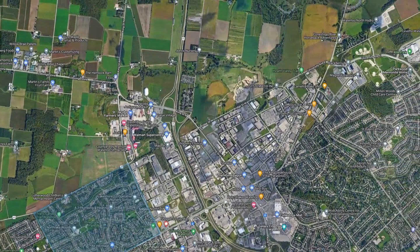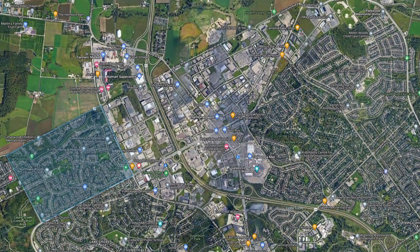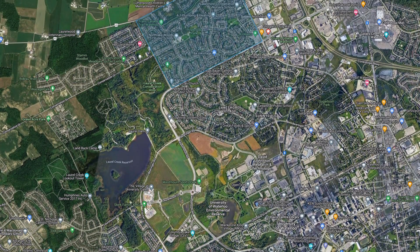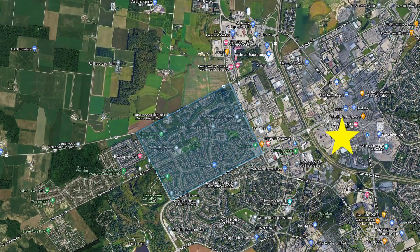A little bit further east along Northfield, you've got Rim Park and Gray Silo Golf Course. So really anything athletic that your kids might want to do indoors or outdoors, plus golf — that's a great choice as well. For gyms, you've got the Stork Family YMCA just to the west of this neighborhood, and there's Conestoga Mall as well. Really lots of choice for things to do.